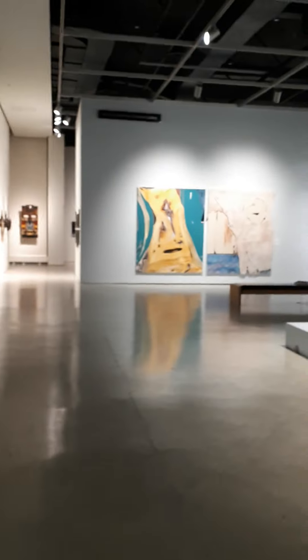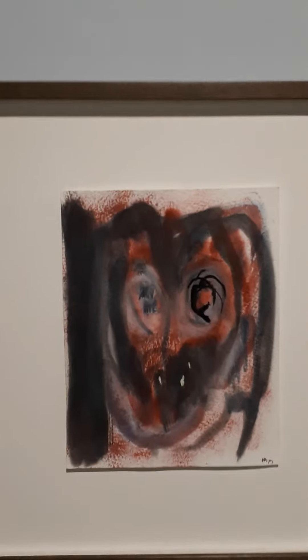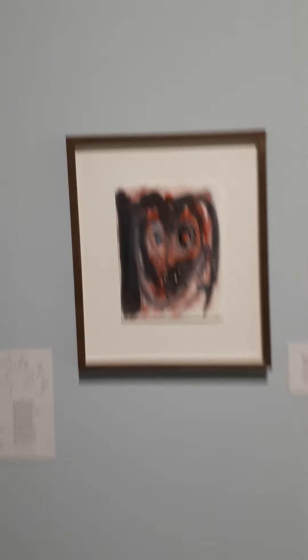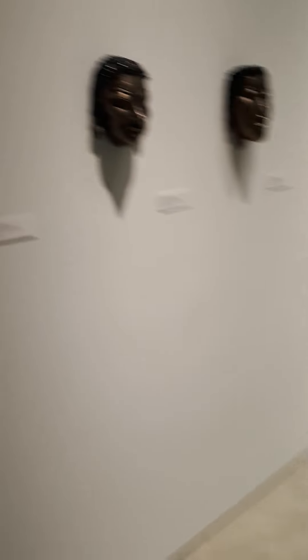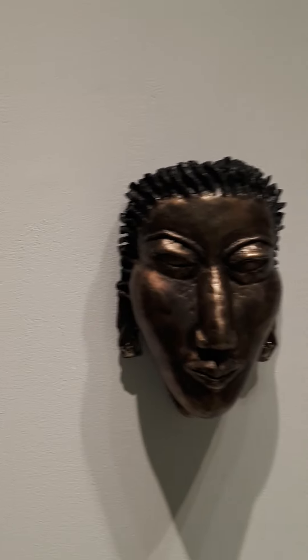So we're going to travel down this way — walk with me, people — and go over here to these. This is called "The Witch," 2019. That's pretty interesting. Going down here to these masks — these are interesting; I've covered these in another video.